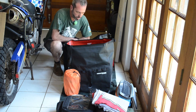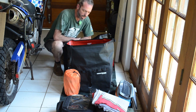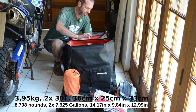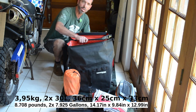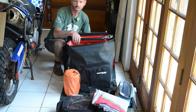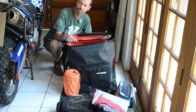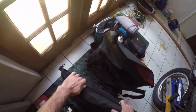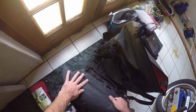Firstly I would like to show you my Enduristan pannier bags. They're very, very light — together they weigh about four kilograms. They each can take about 30 liters and they are completely 100% water, dust and mud proof. They are very handy and easy to fix to just about any motorcycle with pannier racks on them. You can see they're very big inside — you can pack a lot of things inside. They also have a roll top method that keeps all water, dust and mud out.